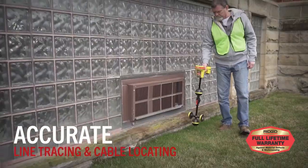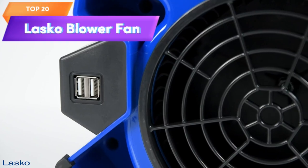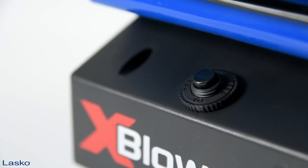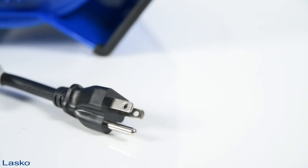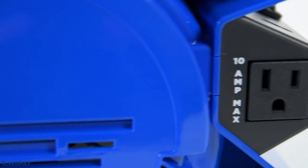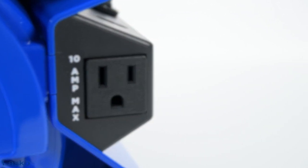Top 20 is a high-velocity pivoting utility blower fan with six-position pivot and three-speed settings designed for cooling, ventilating, exhausting, and drying. It features an AC outlet circuit breaker with reset and USB port for charging devices. It is a versatile and powerful tool for any workspace.